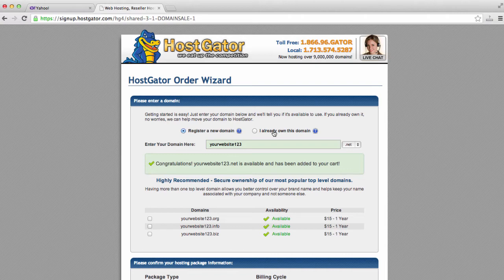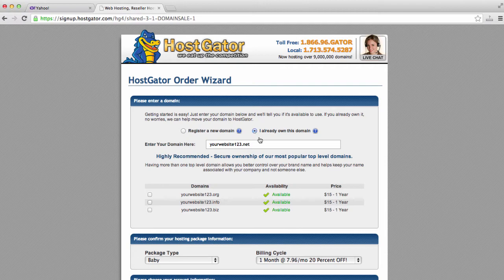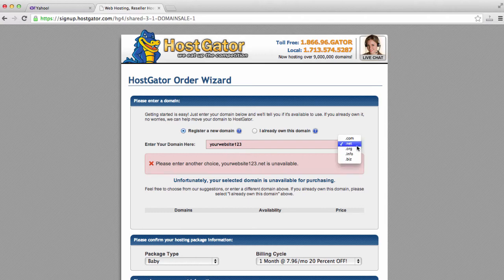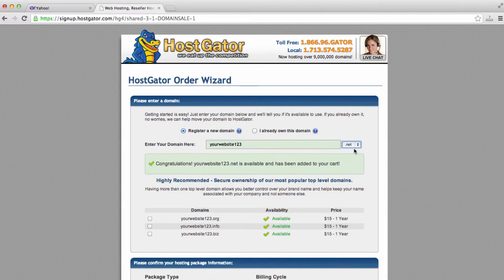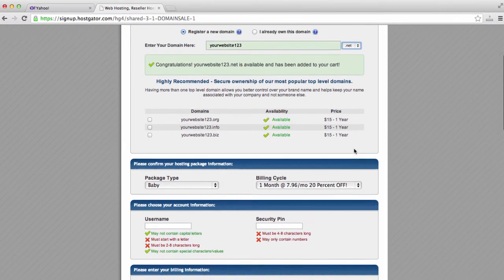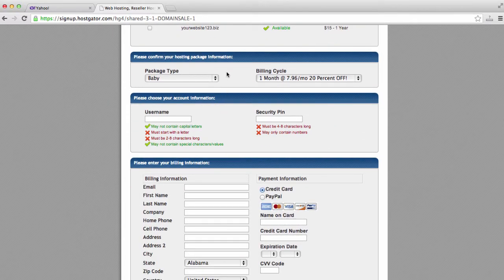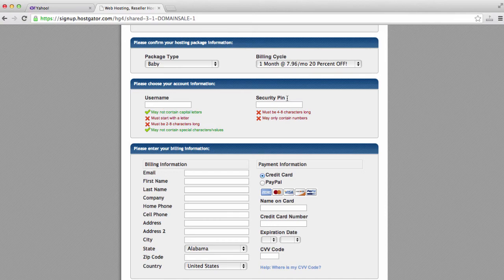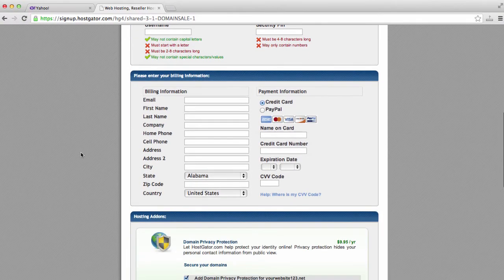Now, if you already own a domain name — let's say you've already registered it with GoDaddy or other domain registrars — you want to come here and click the button "I already own this domain." Since I am registering a new one, we'll scroll down and make sure the correct plan we've selected appears here. We're going to enter in a username and security PIN, and also enter in our billing information. If you're outside of the US, HostGator also accepts PayPal.